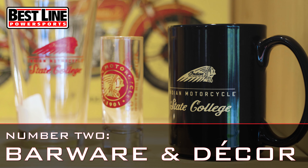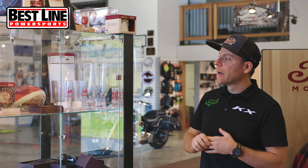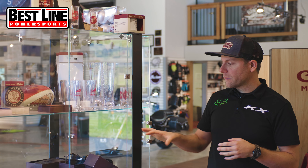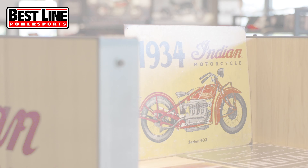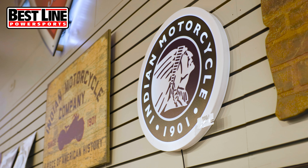If you're looking for a smaller gift item for somebody that has an Indian motorcycle, we've got a pretty wide selection of bar wear — different belts, belt buckles, patches, and home decor. We've got clocks, some different signage, a pretty wide selection of smaller gift ideas.